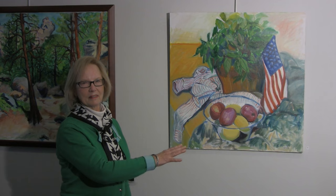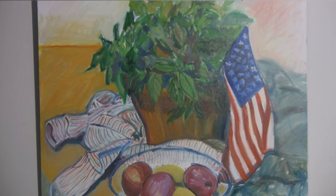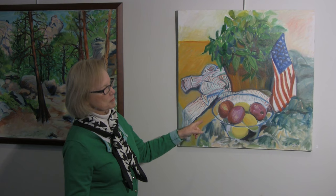First I wanted to say that I hung my show in a non-chronological order. On purpose, I wanted to put together sizes, shapes, and colors that went together. This one is one of the large oil still lifes that I did in class over the years, and you'll see several other ones that were done in class still lifes.